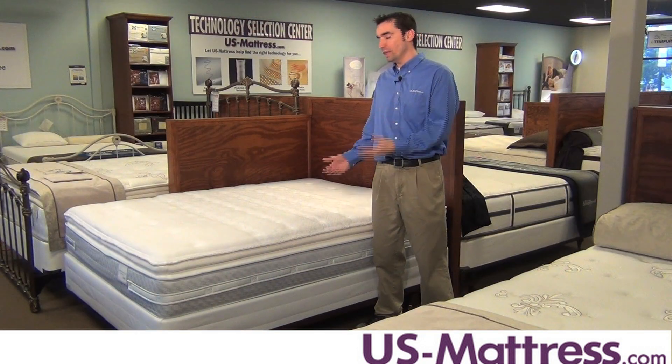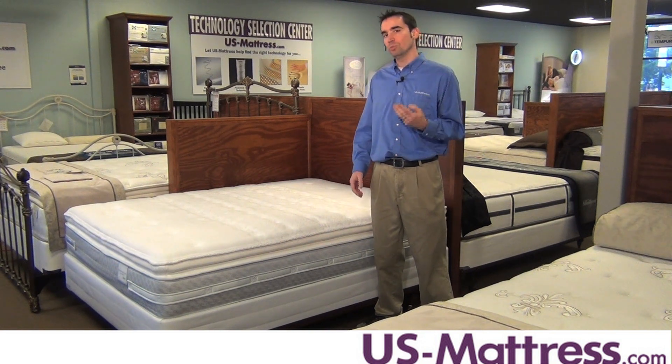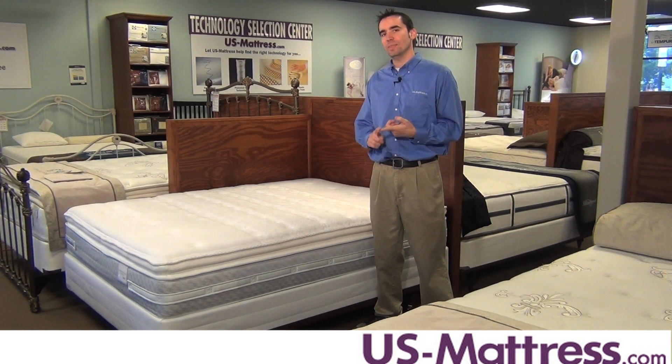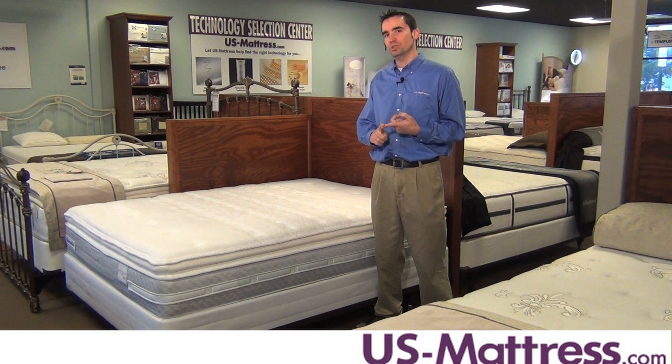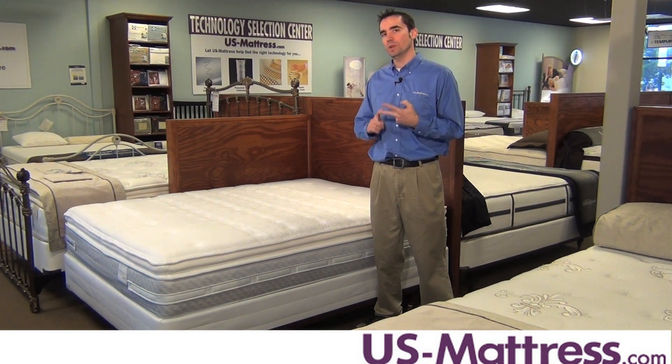Other features in this mattress include a layer of memory foam which is in the Core Support Center. Memory foam helps do three things really well. One, extend the comfort life of the mattress better than traditional polyurethane foams. Two, it helps reduce tossing and turning due to increased pressure relief and blood circulation. And three, it helps reduce motion transfer between couples.